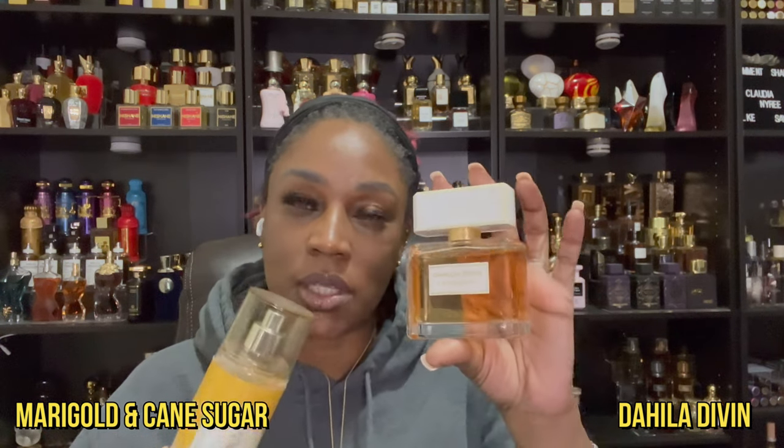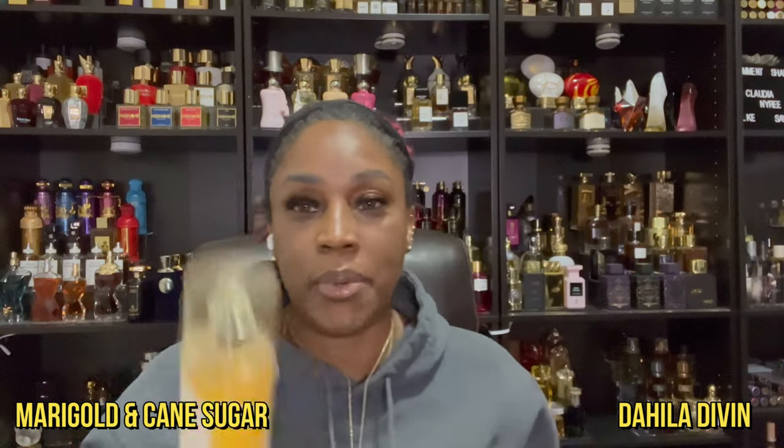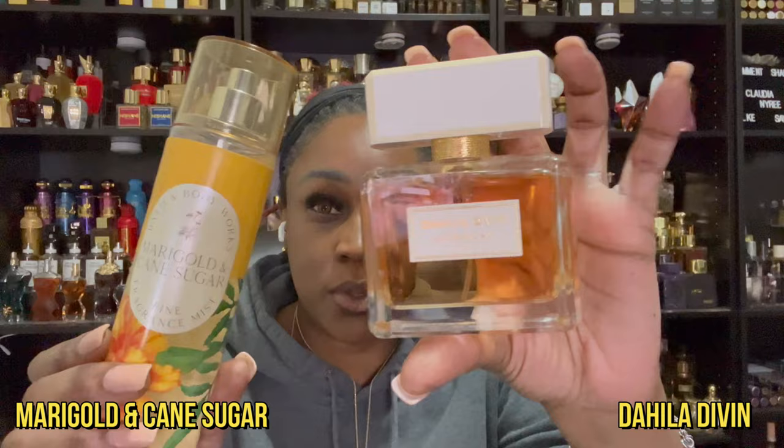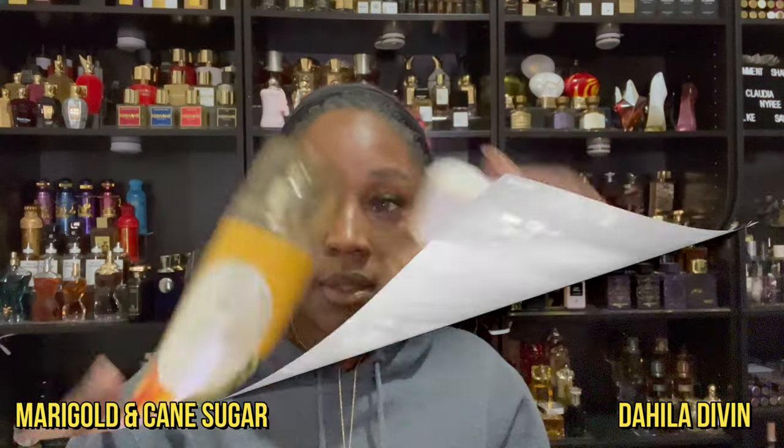That Mongold is almost floral, which you'll get in here, but it's kind of sweet. I love these two together. So those are my two choices if you happen to have this one in your collection.